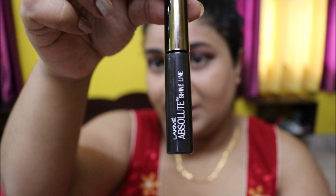I'll be using a Lame Absolute Shine eyeliner and draw a very thin line.